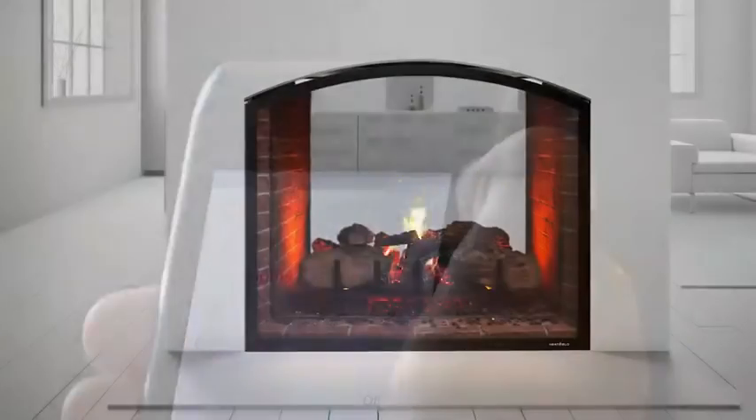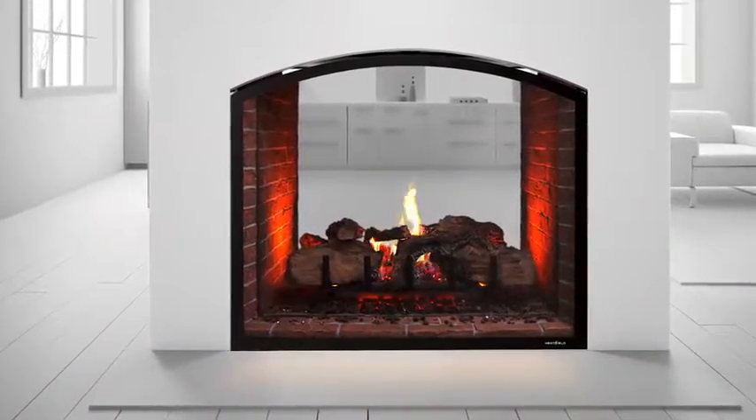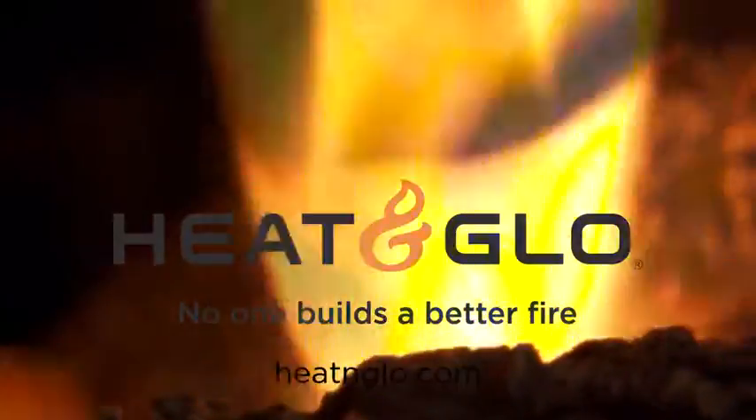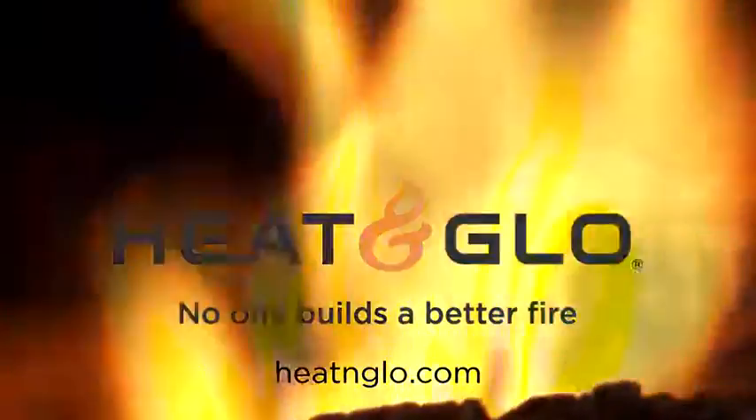Extensive design possibilities, distinctive details, and total control. The Escape see-through gas fireplace from Heat & Glow. Visit your local dealer or heatandglow.com to learn more.